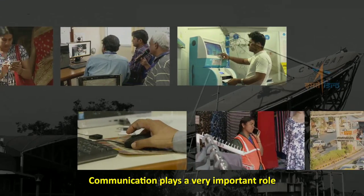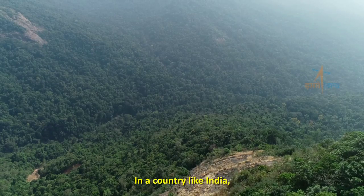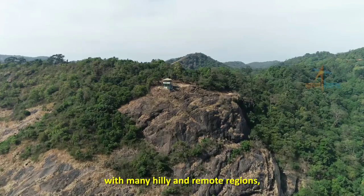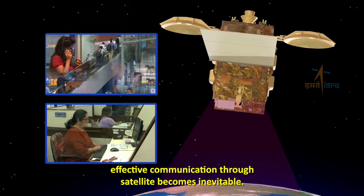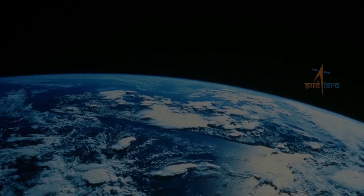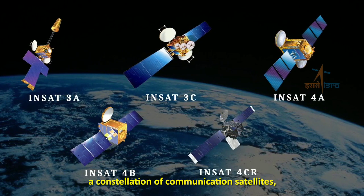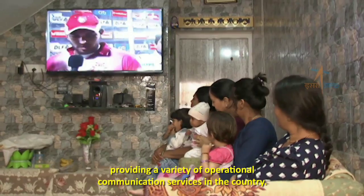Communication plays a very important role in the overall societal development. In a country like India, which has different geographical topology with many hilly and remote regions, effective communication through satellite becomes inevitable. For more than three decades, ISRO has launched and maintained a constellation of communication satellites, providing a variety of operational communication services in the country.